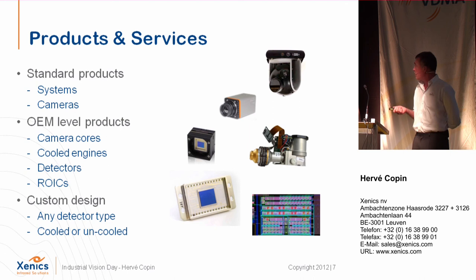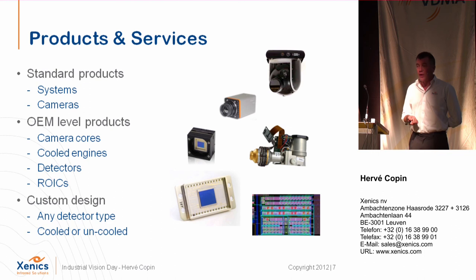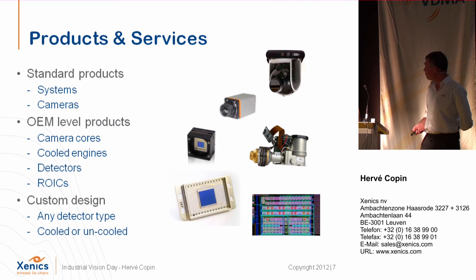We have three kinds of products. We have off-the-shelf products, which are systems like gimbals for helicopters. We have OEM products, like a shortwave cooled camera for cars. We also supply custom detectors, custom readouts, and custom devices — the combination of a readout, packaging, and sensor. Finally, we do completely custom design. If you need a detector of 64 by 77 lines, for example, we can do it — cooled or uncooled.